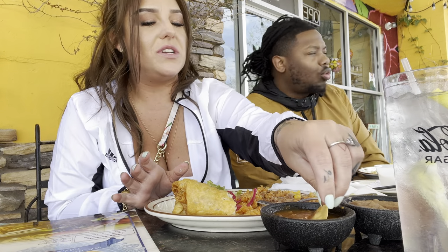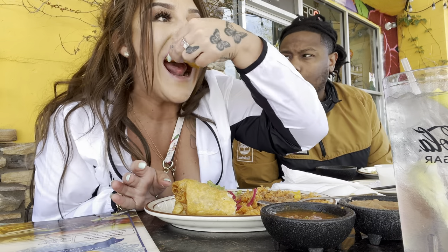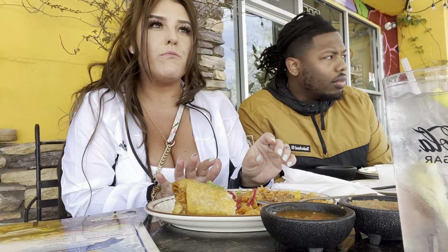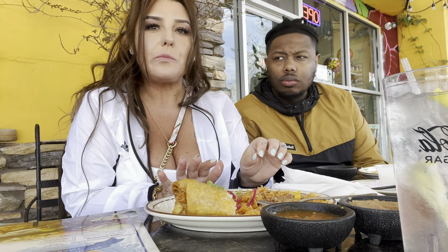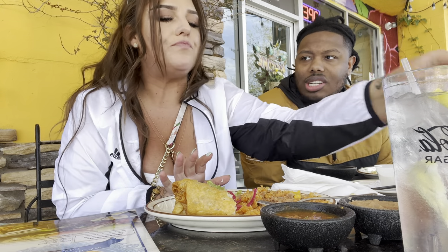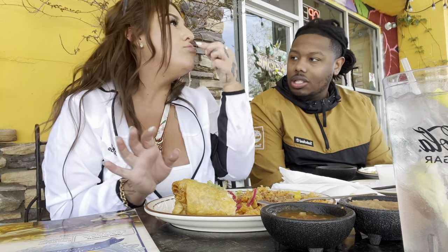So what did you think of everything? It was decent. I like this place overall, but chimichangas are really not my thing. I should have gotten the street tacos, but I just did what Nicole did — so I tried something new.